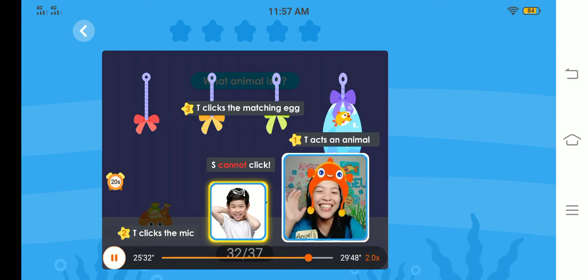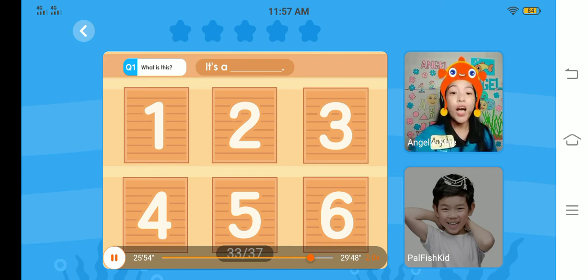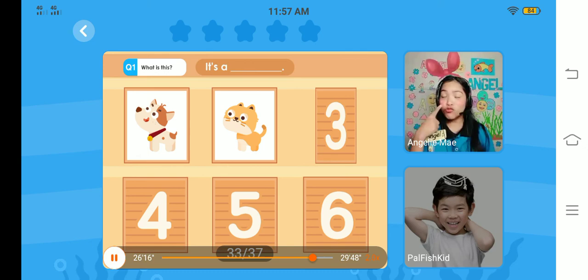Teacher will give you your fourth virtual star. Now, you're going to click the number card and tell me what animal. Are you ready? What is this? It's a dog. Very good. What is this? It's a cat. Well done. Next, Sam, what is this? Very good. And last one — what is this? It's a mouse. High five, teacher! Oh, great job. Because of that, I'll give you all the candies.